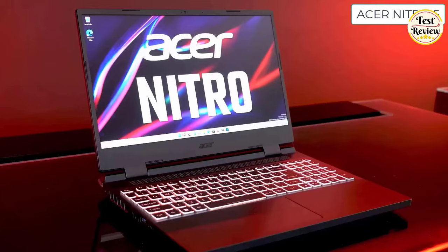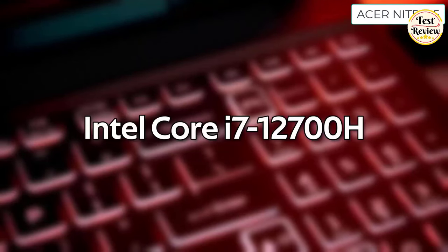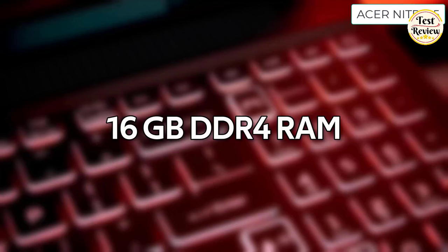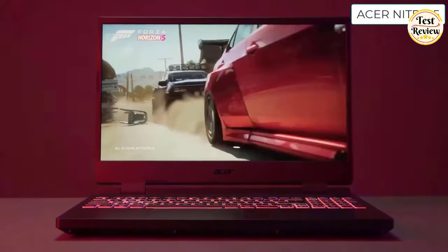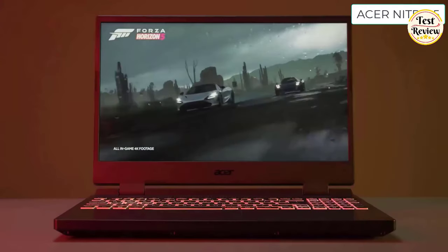Number 5: Acer Nitro 5 Gaming Laptop. It features the 12th-generation Intel Core i7-12700H processor and NVIDIA RTX 3060 GPU. It comes with a 16GB DDR4 RAM configuration, and you also get 512GB SSD storage. These hardware specs should provide more than enough horsepower to play all modern gaming titles in 1080p resolution at high frame rates.